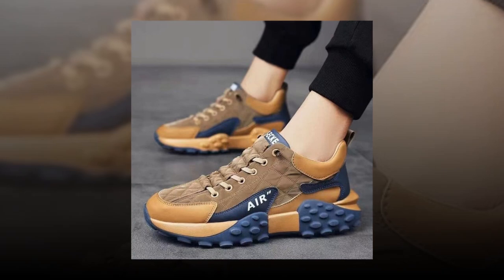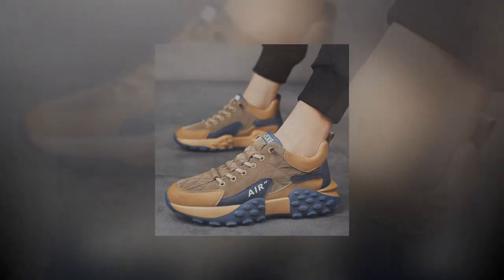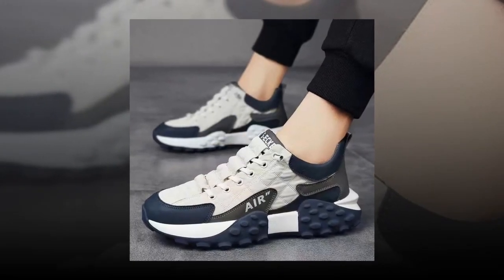Effortless maintenance: keeping your shoes looking their best is a breeze. Simply wipe them gently to remove dust and maintain their pristine appearance, ensuring they always look as good as new.